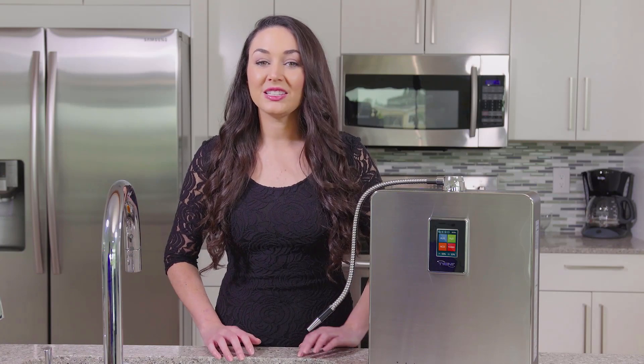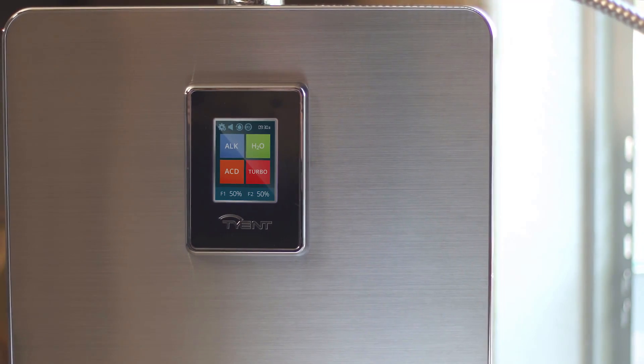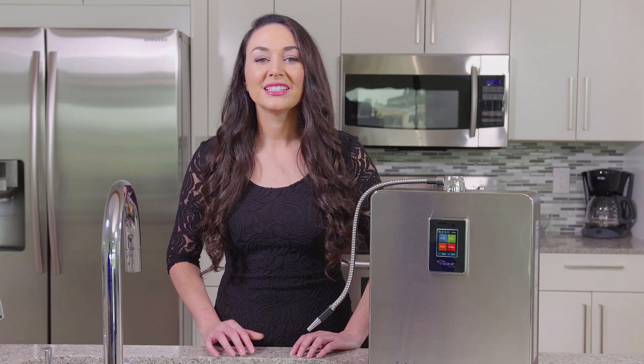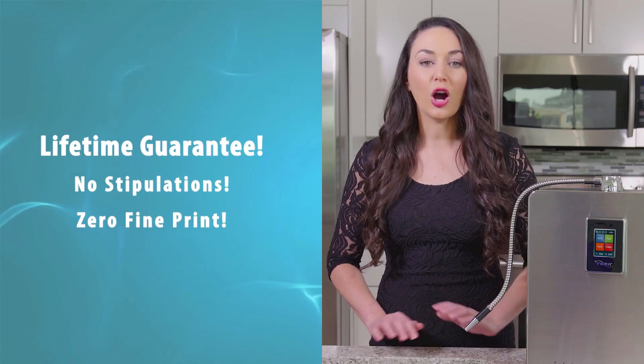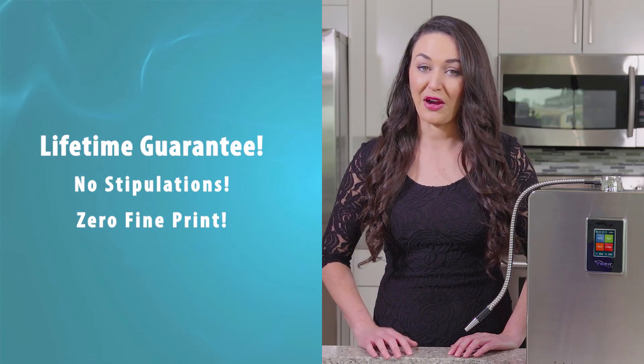The Tyent ACE is the only ionizer of its kind to offer hydrogen boost as well, and since all Tyent ionizers have the most cutting-edge technology, Tyent's the only company that's able to offer a lifetime warranty on all of our water ionizers with no stipulations and zero fine print.